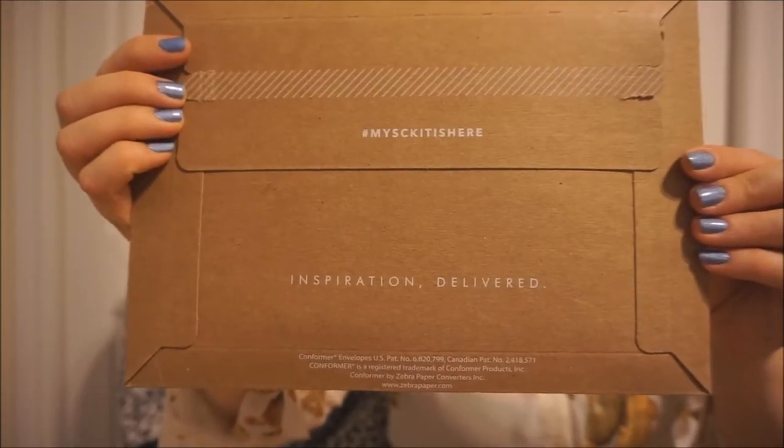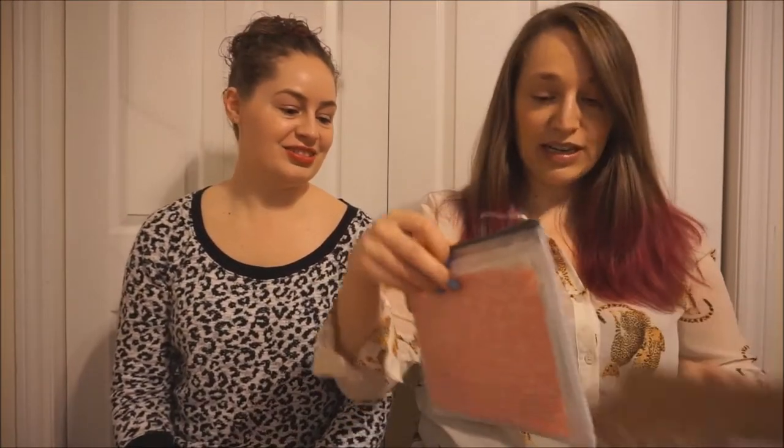Your SC kit is here! So here we are — it just came in the mail. I haven't opened it yet, so you're gonna see me open it. Here we go. There we go. So it always comes in this little bag — that is awesome.